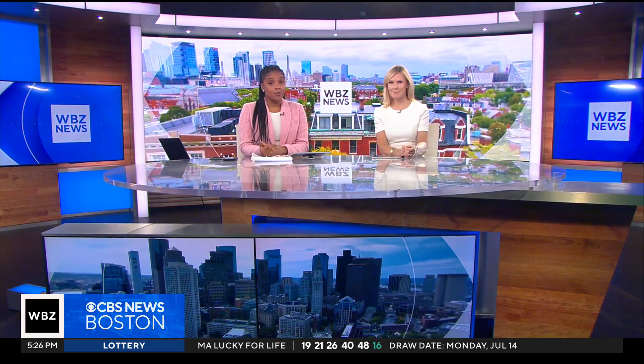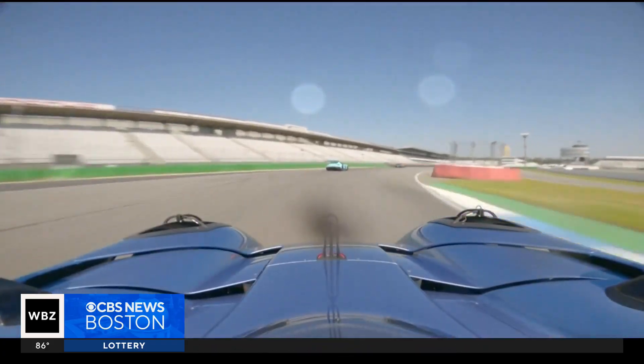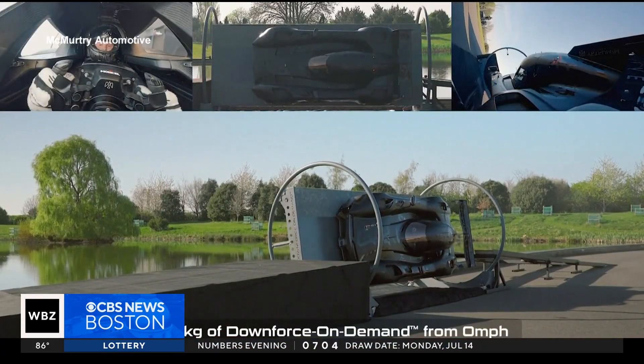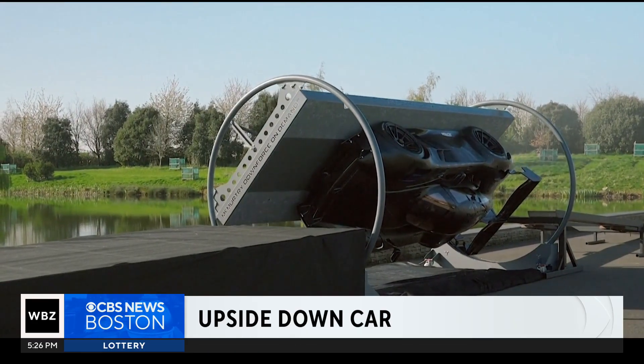An electric hypercar in Britain is breaking the rules of racing and gravity. That's the McMurtry Spearling, the first car to drive upside down using fans that spin at 23,000 rotations per minute, generating twice the car's weight in downforce.